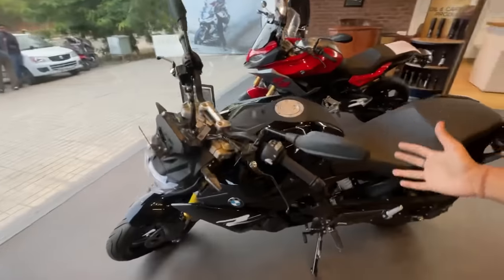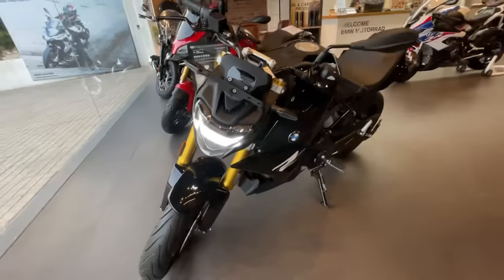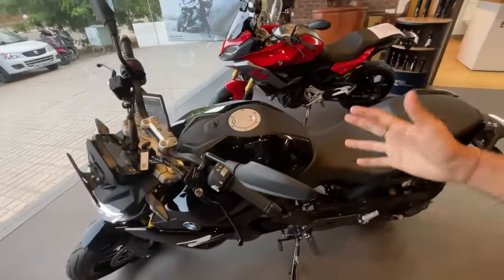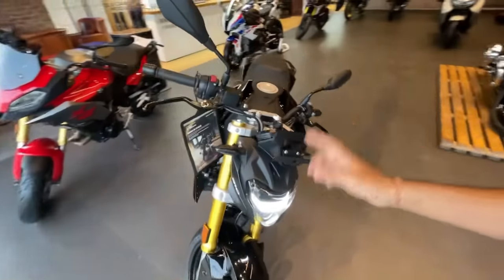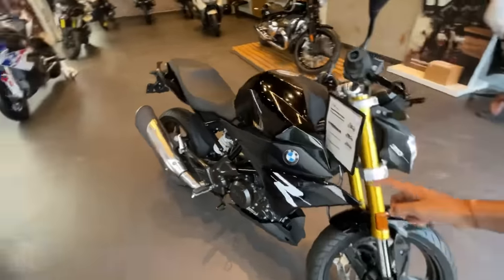This specific color is called Cosmic Black II. This is one of the most economical bikes you can find in BMW's showroom — ₹2,65,000 showroom price. This is a 300cc category bike.